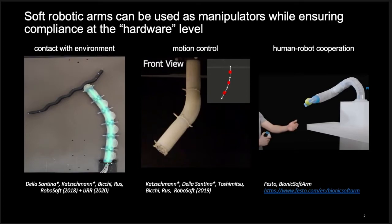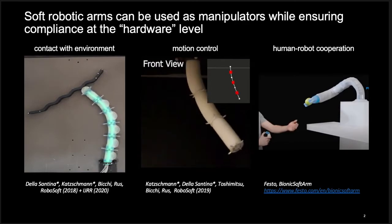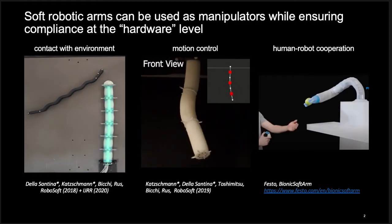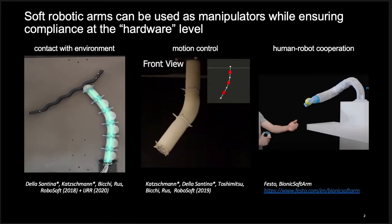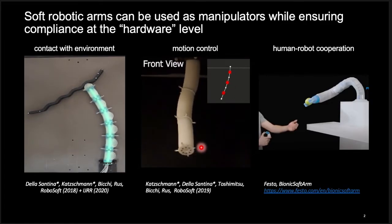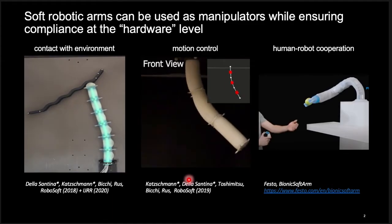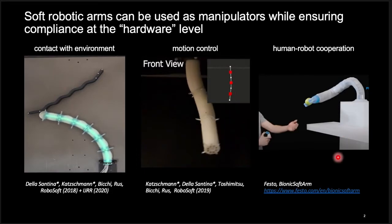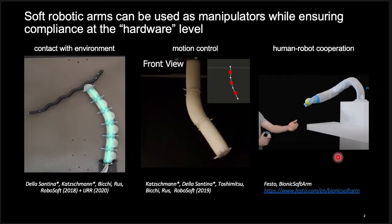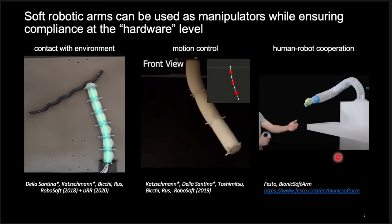In our work, we use soft robotic arms, which can be used as manipulators while ensuring compliance at the hardware level. Past research done on soft robotic arms includes environment contact experiments where the arm compliantly traces along a surface, dynamic closed-loop motion control where the arm follows a dynamic trajectory, or human-robot cooperation. Such robots can safely interact with the environment with more compliance than rigid-linked robots, and thus are favored around humans.